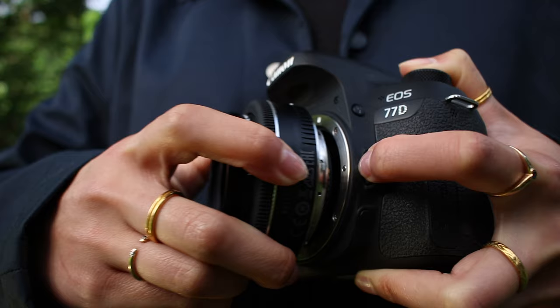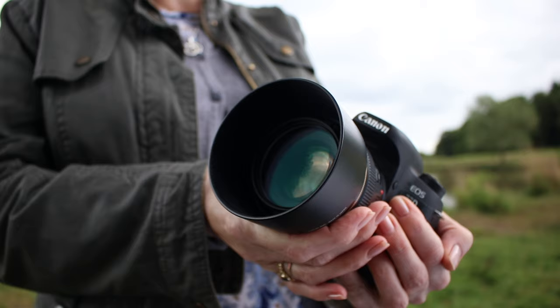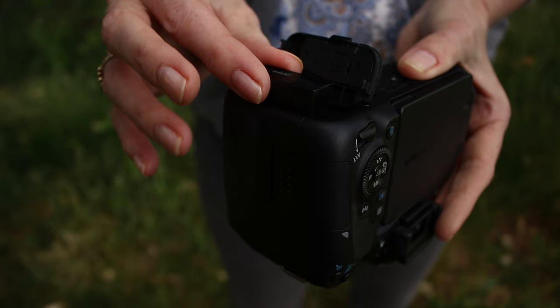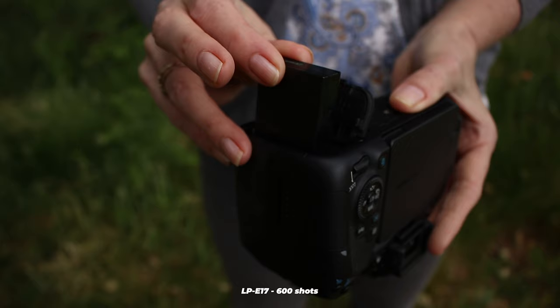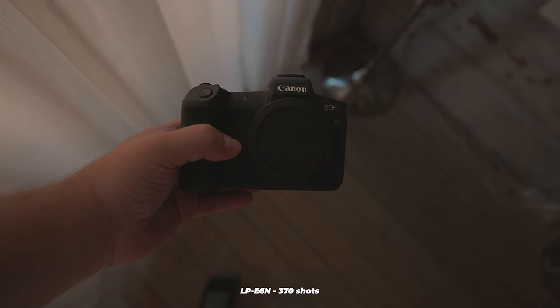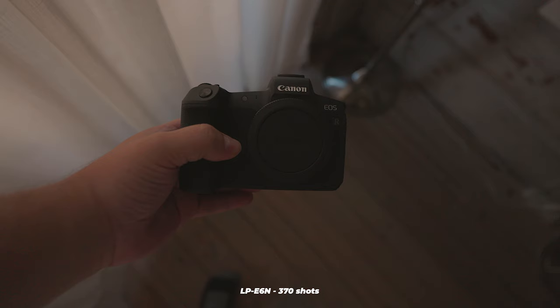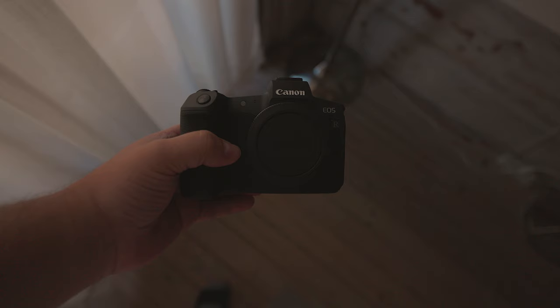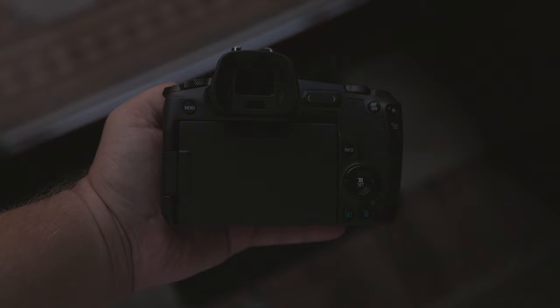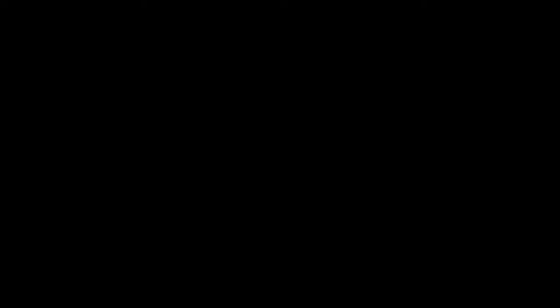Both the Canon EOS 77D and EOS R have WiFi and Bluetooth connectivity. However, the Canon EOS 77D has NFC, while the Canon EOS R does not. The EOS 77D has an LP-E17 battery that can provide approximately 600 shots, while the EOS R has an LP-E6N battery that can provide approximately 370 photos. Various factors can affect battery life, such as screen usage, age of the battery, and air temperature. To be safe, carrying spare batteries is a good idea, especially if other people are involved in the shoot.